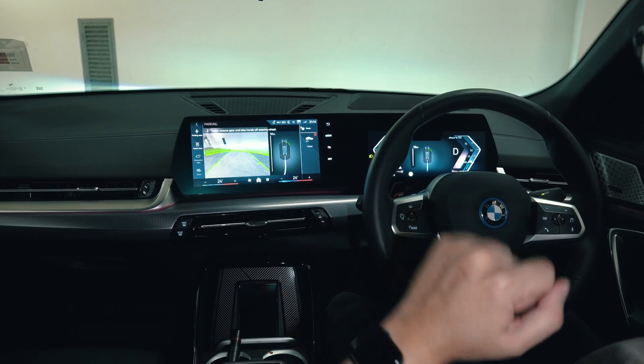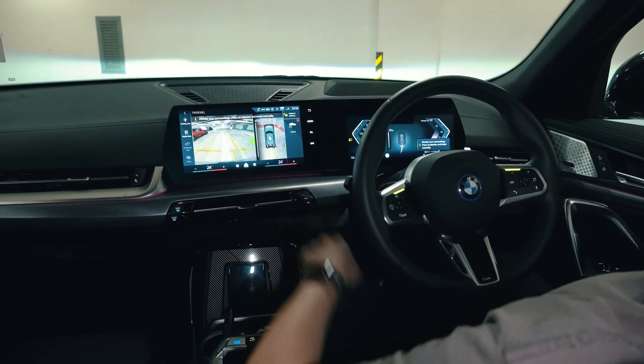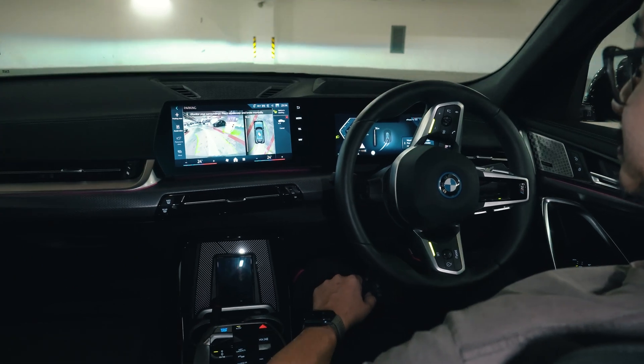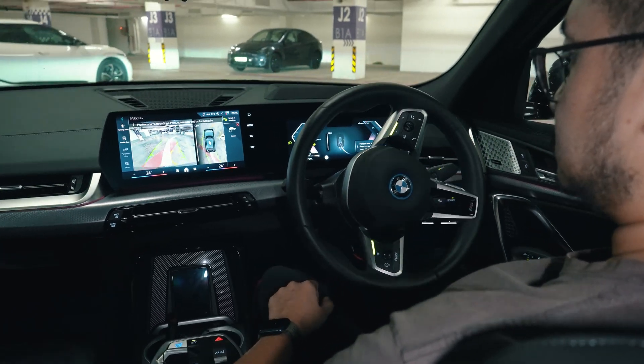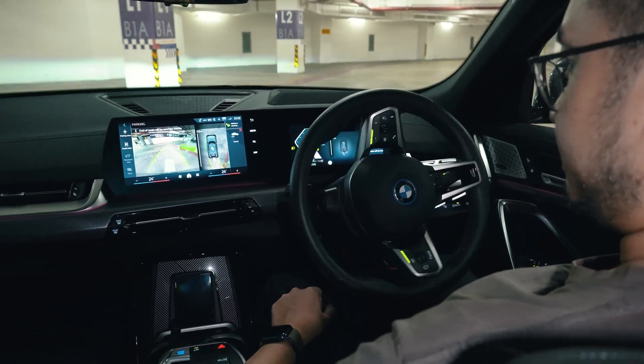As an added bonus, BMW also offers reversing assist, which is pretty cool. Imagine if you drive into a narrow alley and end up at a dead end — this works like an undo button, as it can auto-reverse back up to 50 meters. However, this function requires you to control the accelerator and brakes while the car controls the steering to match the original path.